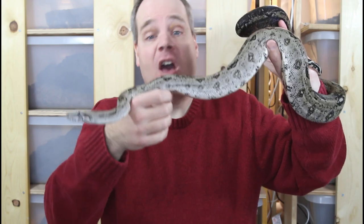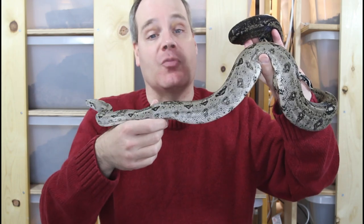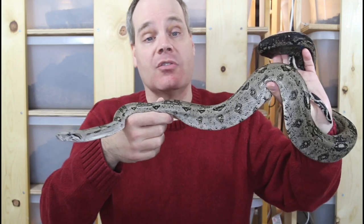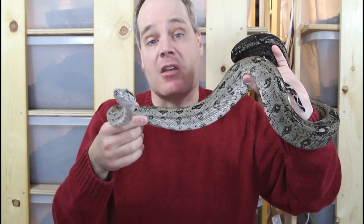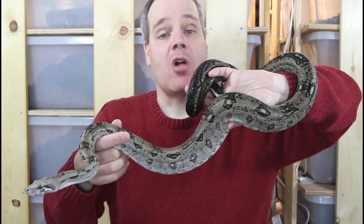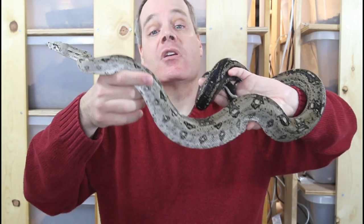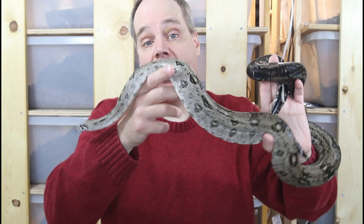They're very fascinating from an evolutionary perspective, because they're from a small island off the coast of Belize. At some point in the distant past, some boas made it to this island from the mainland and evolved this much smaller size as a response to the limited amount of food available there.